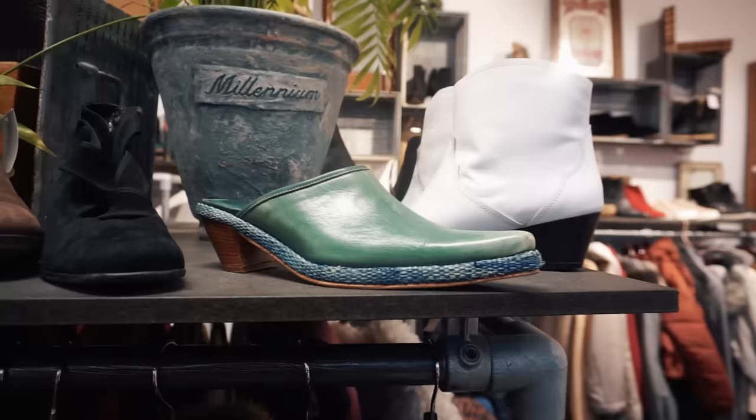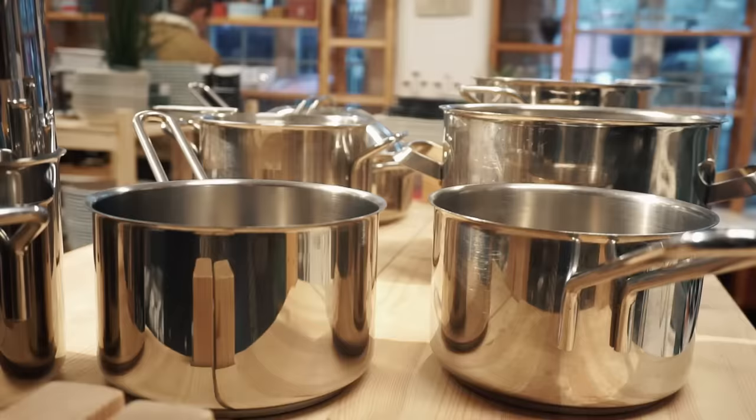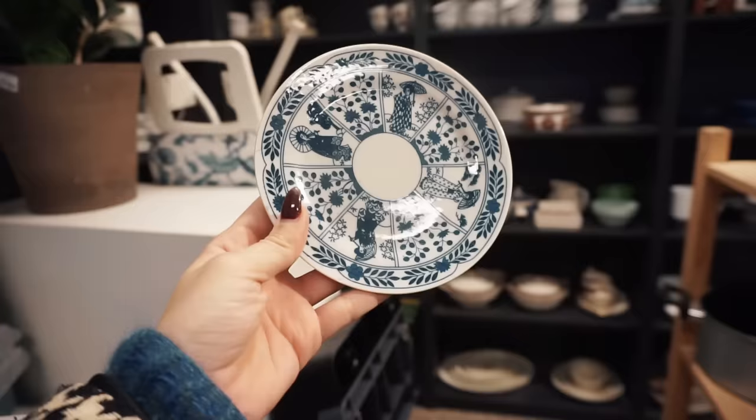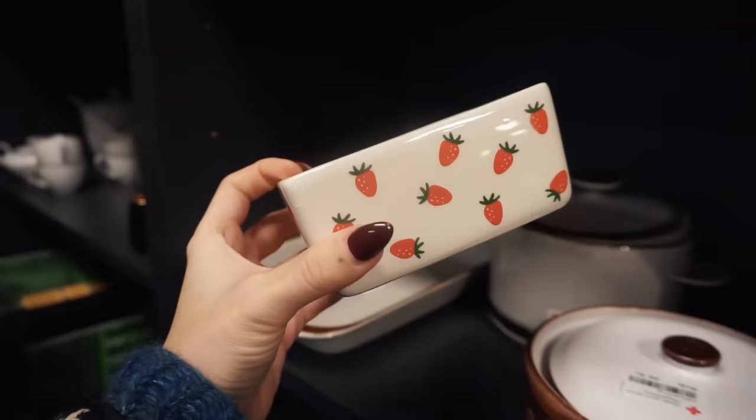I seriously considered buying my dad this, but I wasn't sure about his size, so get your family's sizes before going — just FYI. I was so inspired and found so many cute things that I wanted to get. I left with some gifts and ideas for the next holiday as well.